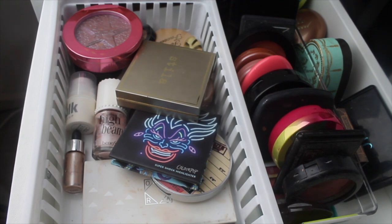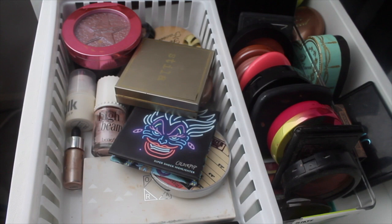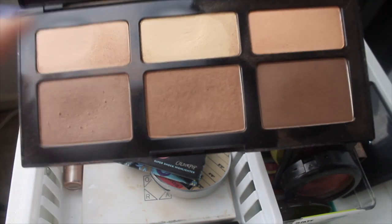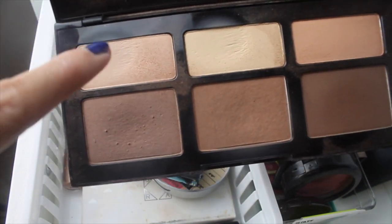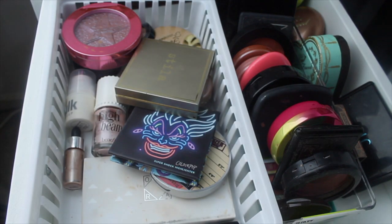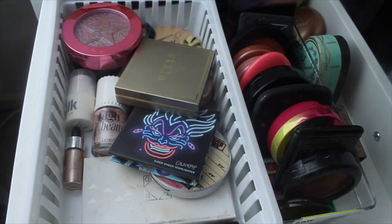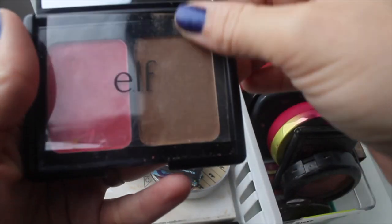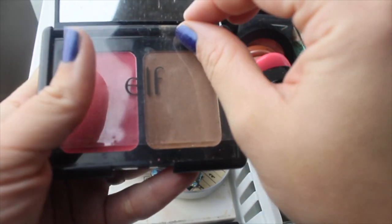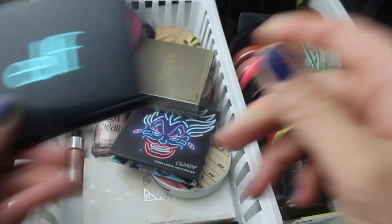Now we're in the blush, bronzer, contour, highlight drawer. Last week I enjoyed the Kat Von D Shade and Light for contour, but this week I'm just going to use it for setting my under eyes. For contour I want to use a cream contour — I love this little Elf contour in Bronzed Pink Beige. It's really, really good. I was scared of it forever but once I pull it I never want to put it back, so we're bringing this back into my life.